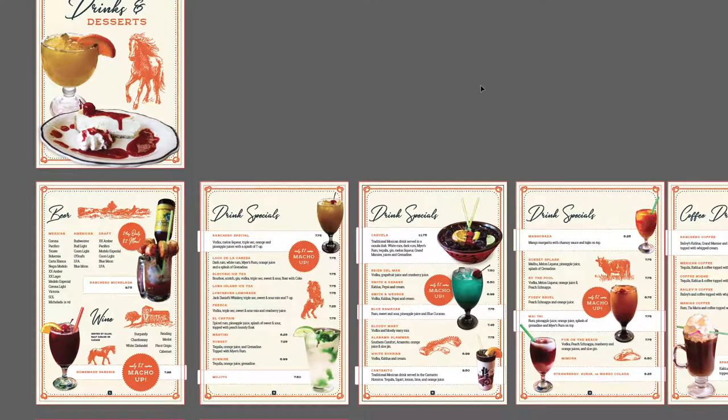Hi, this is Sean with Gratical. In this video I'm going to show you some print design that we do. We do a lot of print design for our customers. This is a local restaurant here in Longview called El Ranchero. We do all their main menu designs, their drink menu, a lot of banners and a lot of other designs too.